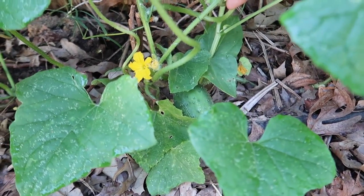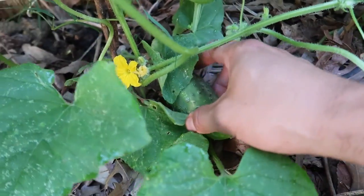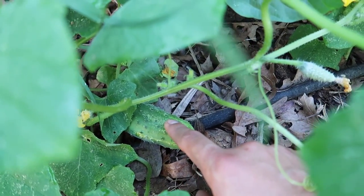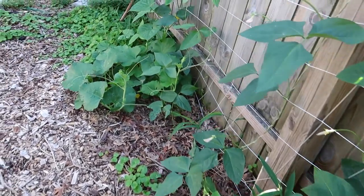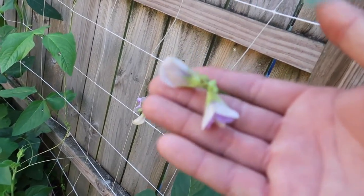I planted some really late cucumbers and what do you know — there's a cucumber already on here. Don't be discouraged if you're late to planting — plant it now and you should have fruits no problem. You still have about 80 days before the last frost so don't be afraid to plant some of those fast-maturing crops.